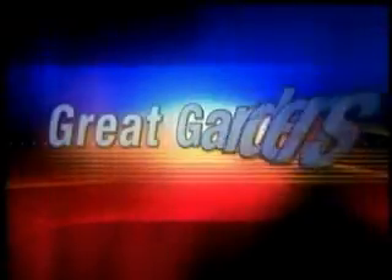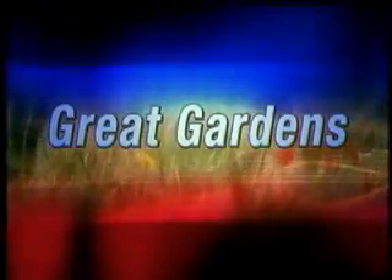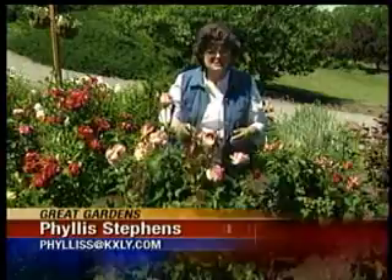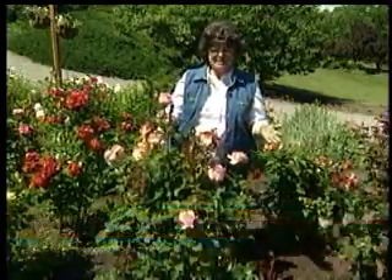I've got some decent-looking roses in my yard, but of course there's always room for improvement. So this morning, Phyllis Stevens is telling us how to get the best flowers possible in great gardens. The rose garden is absolutely gorgeous right now. I hope yours is just as beautiful.